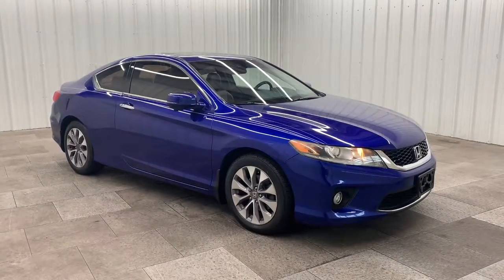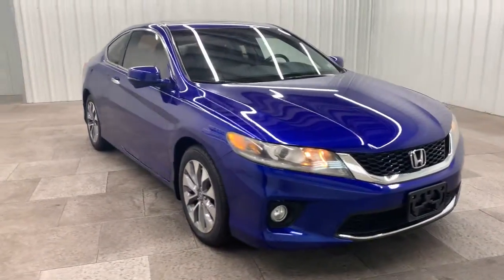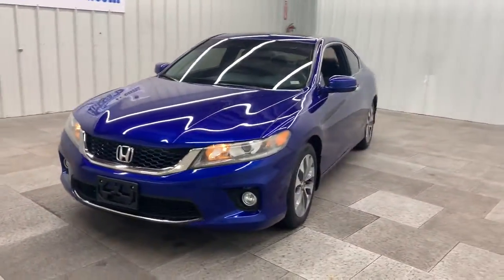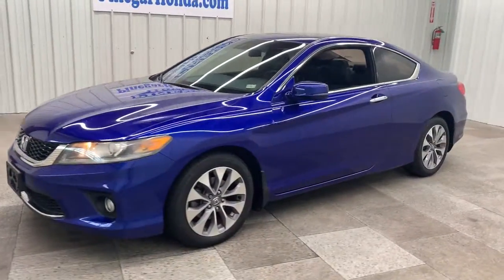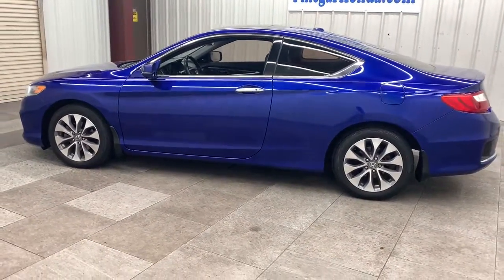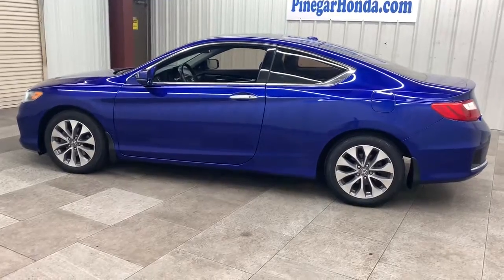You'll have love at first sight with the 2013 Honda Accord. With less than 80,000 miles on the odometer, this vehicle provides excellent value. This Accord will dazzle you with its perfect blend of comfort, safety, connectivity, spaciousness, performance, and elegant style. It's no wonder the Accord has become an industry icon.